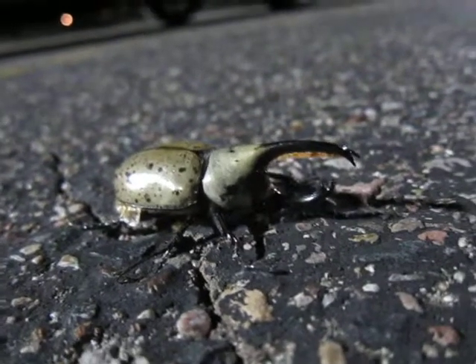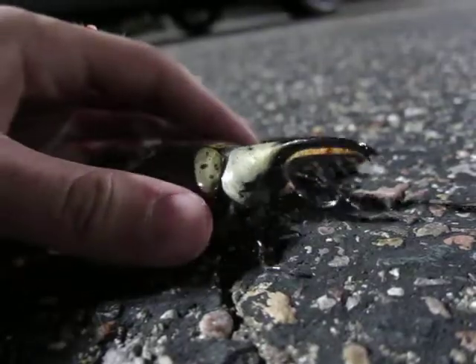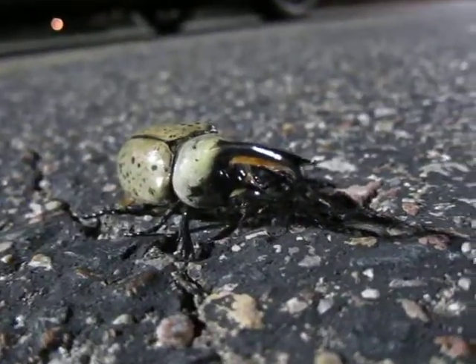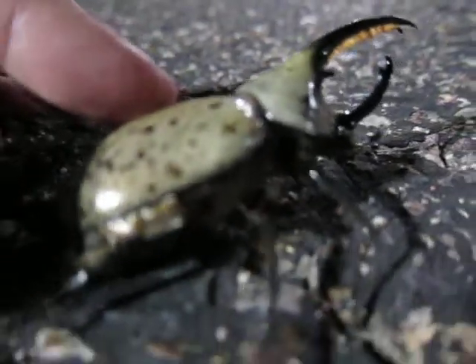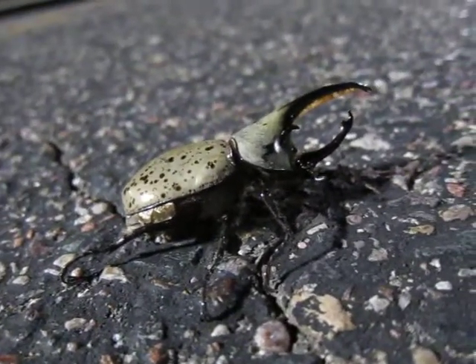They are also one of the strongest in the insect kingdom. This male here hisses — I don't know if you can hear that. They make a little hissing noise when they think they're being threatened.